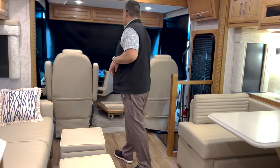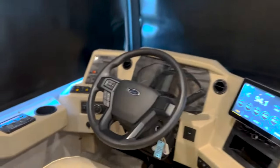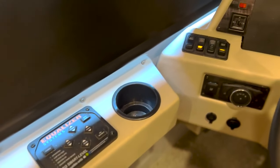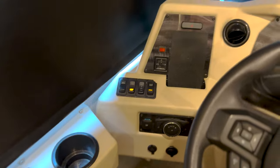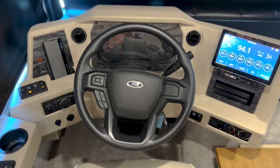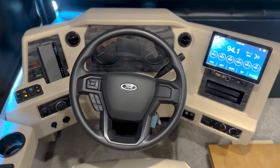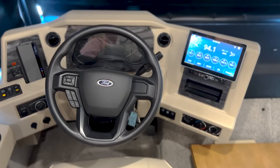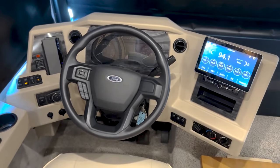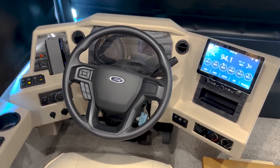I want to start up here in the front. This is going to be a new dash for 2023. Starting from the left you can see you've got your equalizer leveling system and a lot of your control buttons, but what I really like is that wireless phone charging system. We've got the new smart wheel system there with your cruise control. Panning over to the right you're going to see we've got our 10-inch display — it's going to have Android Auto, Apple CarPlay, and Sirius XM radio.